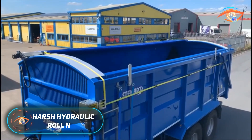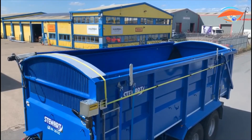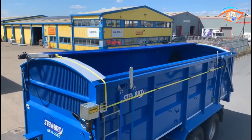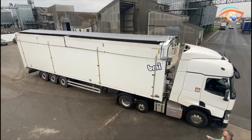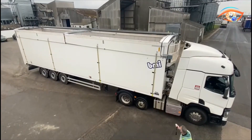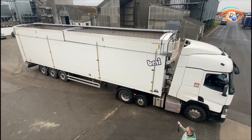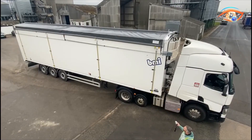The Harsh Hydraulic Roll N-Go is an advanced side-to-side sheeting system engineered for trailers and rigid tipper bodies, combining performance, safety, and convenience. Operated hydraulically and controlled directly from the cab, it eliminates the need for manual tarping, greatly reducing operator effort and the risk of accidents. Its robust 900 GSM tarpaulin ensures a fully watertight seal, protecting materials such as grain and aggregates from weather exposure while maintaining internal heat.